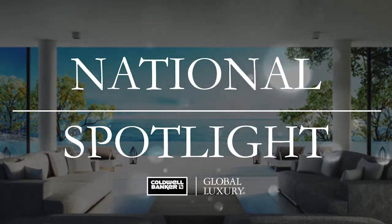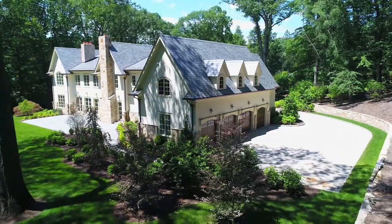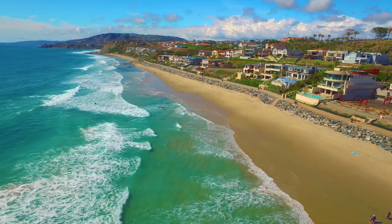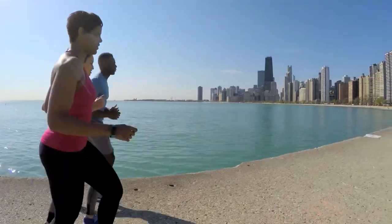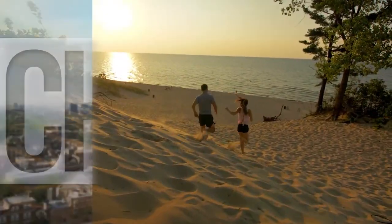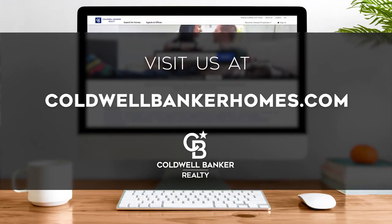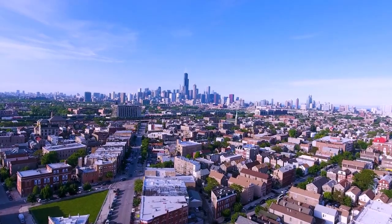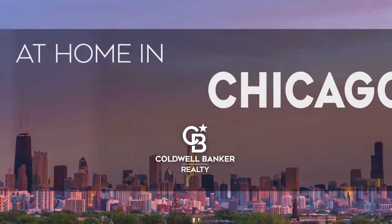Thanks for watching this week's National Spotlight. Whether you're buying or selling a home, moving across town or across the country, Coldwell Banker can help. That's it for this week's show. Thanks for joining us. Tune in next Sunday at 11 a.m. for the latest news about real estate for sale throughout Chicagoland. If you have a question about buying or selling a home, getting a mortgage, or are interested in a career in real estate, visit us online at coldwellbankerhomes.com. Have a great week, and we'll see you next Sunday for an all-new At Home in Chicagoland.